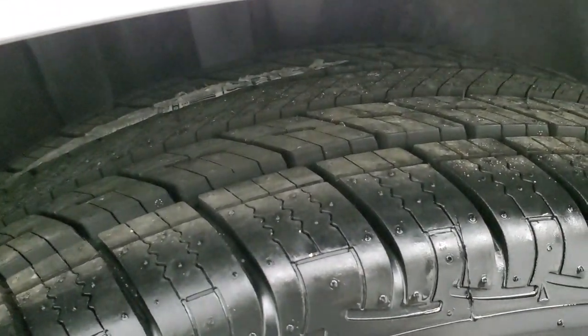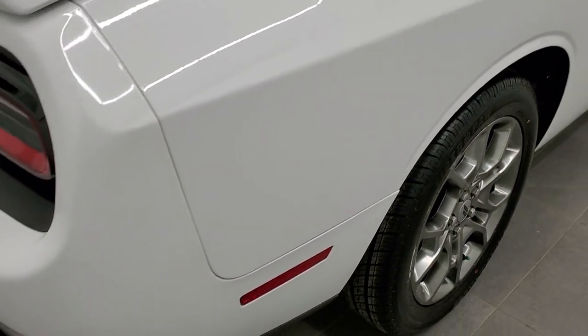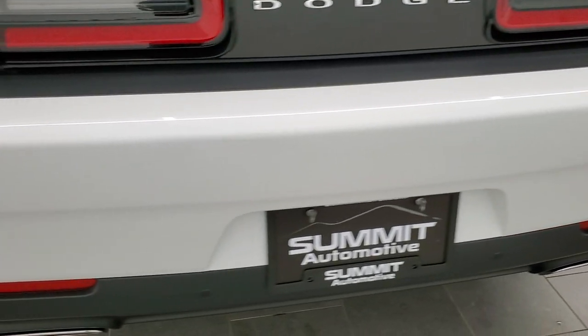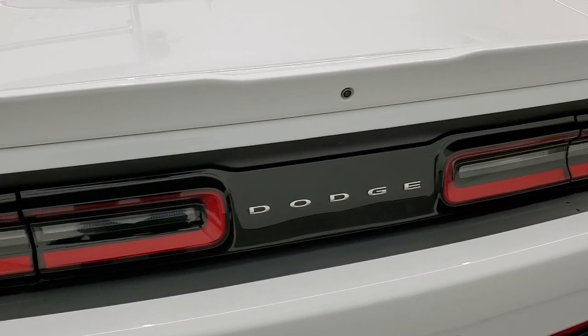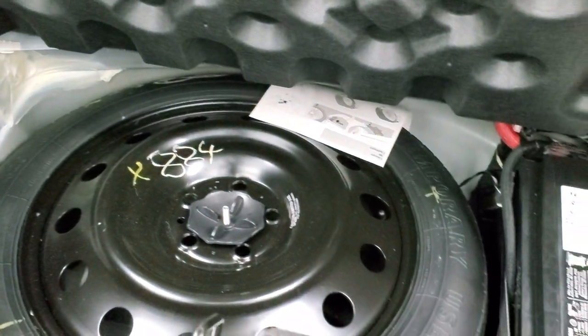The back tires are brand new as well, and it does come with four-wheel disc brakes, which you'd expect on a Challenger. As we come around to the back of the vehicle, the rear bumper is in great condition. It has backup parking sensors, chrome-tipped dual exhaust, a deck lid spoiler with a backup camera, and LED tail lamps. The back storage area is very nice and clean and comes with factory floor mats. This one also has a spare tire, and this is where the battery is located for better weight distribution.